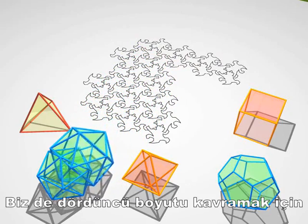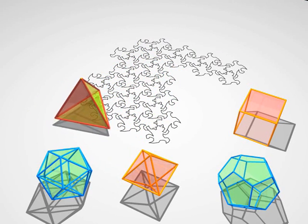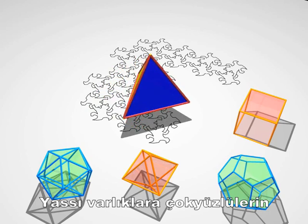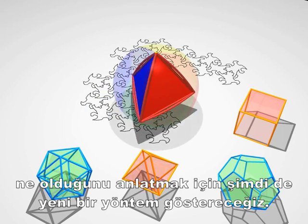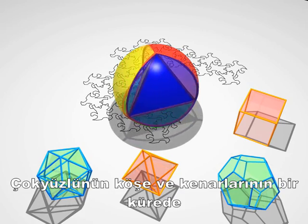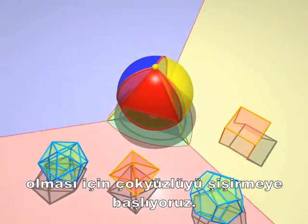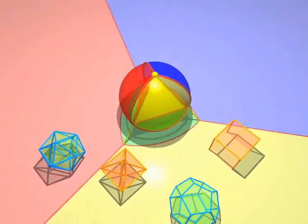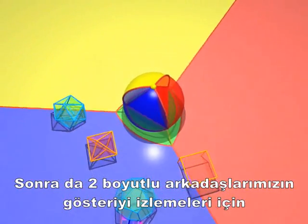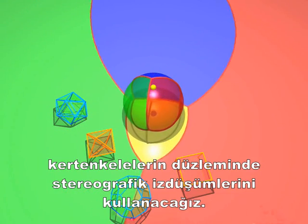We'll have just the same kind of problems to get a feeling for the fourth dimension. Here's a second method to explain polyhedra to our flat friends. Start by inflating a polyhedron so that the vertices at the edges are on the surface of a sphere. Then we stereographically project onto the plane of the lizards so that our two-dimensional friends may enjoy the spectacle.